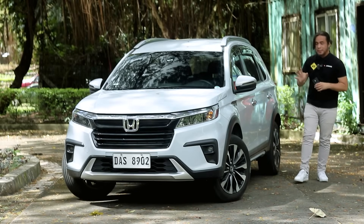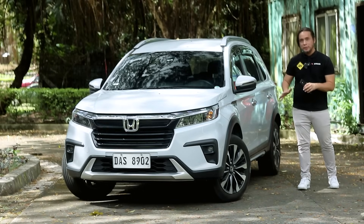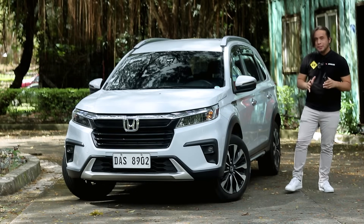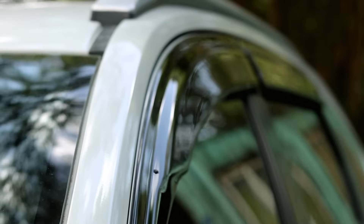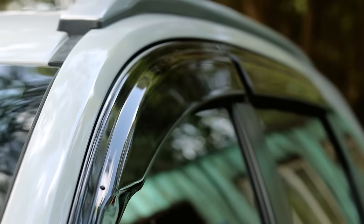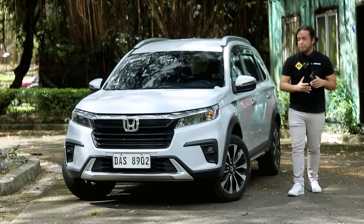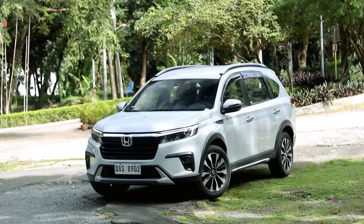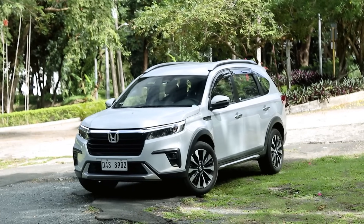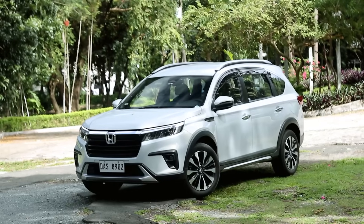You get drum brakes at the back and disc brakes at the front, with 204 millimeters of ground clearance. This particular unit comes with original Honda accessories including a BRV accent and window visor. The BRV comes in five colors, and in keeping with its mature theme, none of them are particularly playful — no red, yellow, orange, or blue.